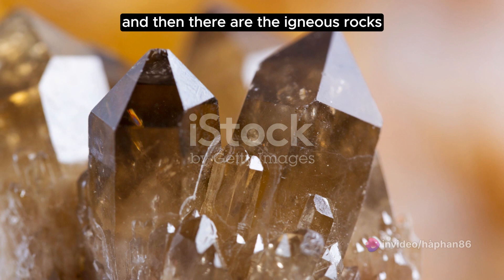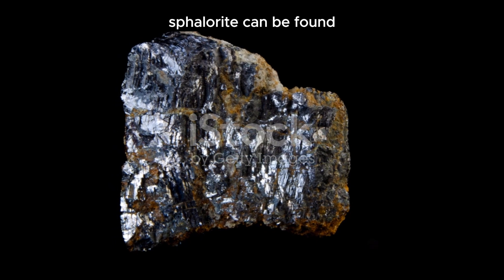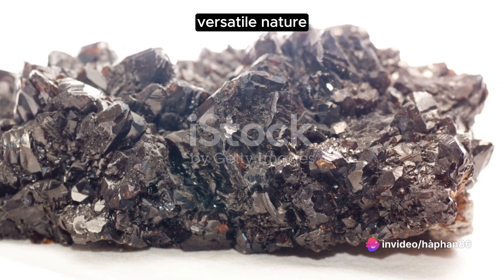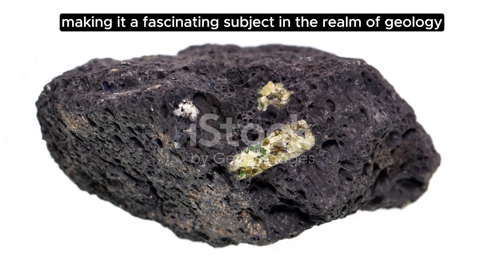And then there are the igneous rocks, formed from solidified magma or lava. In these fiery birthplaces, sphalerite can be found, a testament to its resilience and adaptability. The deceptive part of sphalerite is its versatile nature — it emerges in various forms and settings, making it a fascinating subject in the realm of geology.